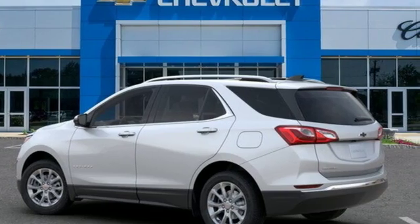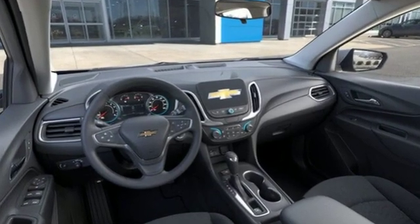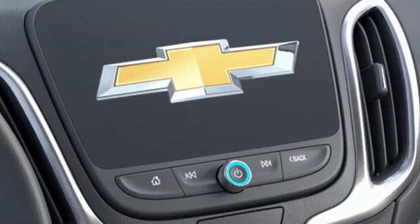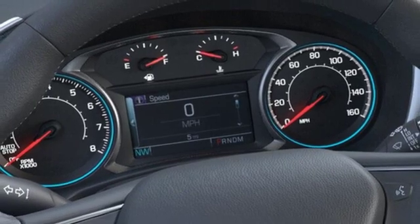Integrated navigation system with voice activation. Doors and push button start proximity key. Dual zone climate control. Configurable instrument gauges. Wi-Fi hotspot. Front heated bucket seats.